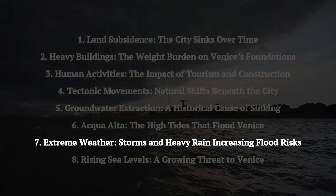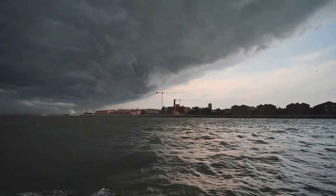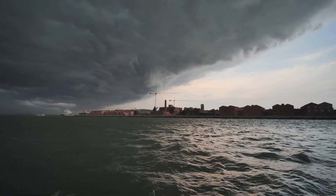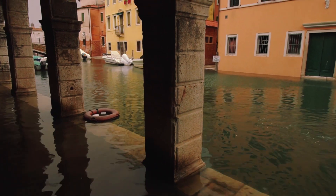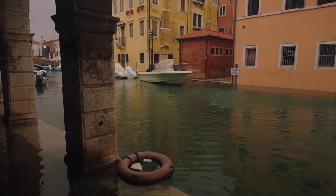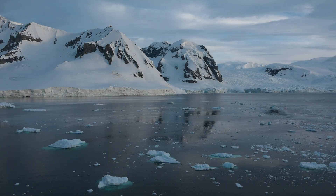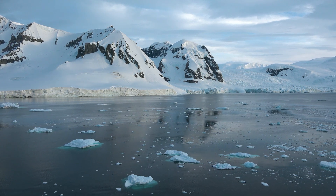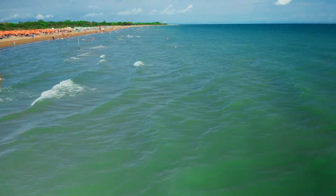Extreme weather, including storms and heavy rain, is increasing the risk of flooding in Venice by overloading the city's sewer systems and raising water levels in the lagoon. Combined with high tides and strong winds, these conditions are making flooding worse. Global sea level rise caused by climate change significantly worsens flooding in Venice, as higher water levels increase the frequency and intensity of high tides, leading to more severe and frequent flooding.